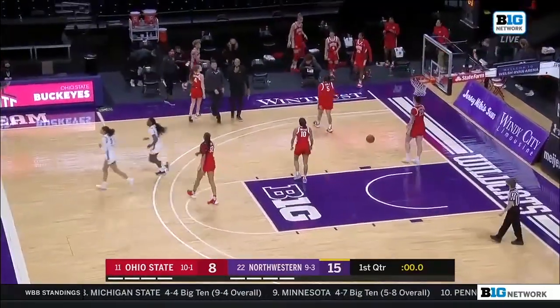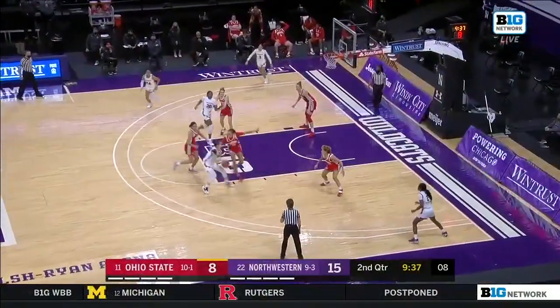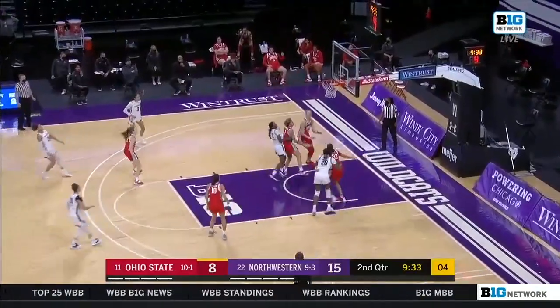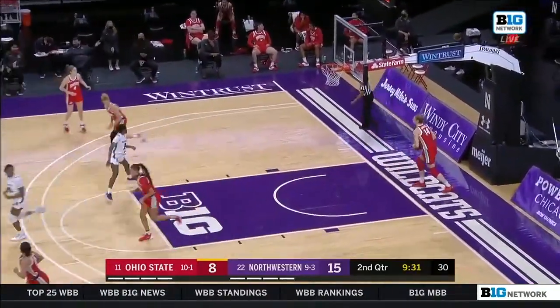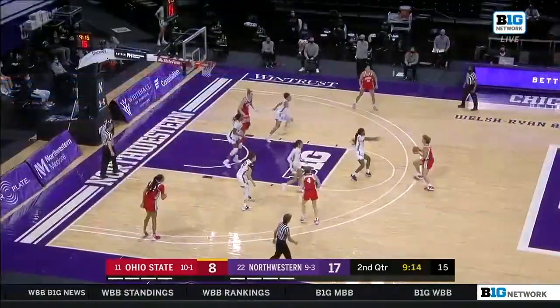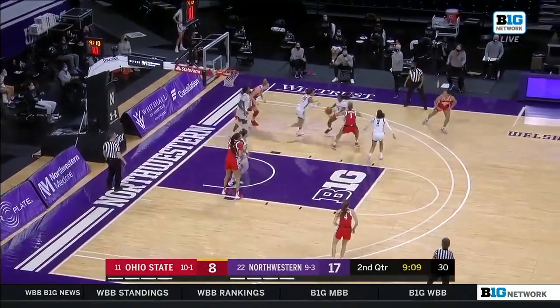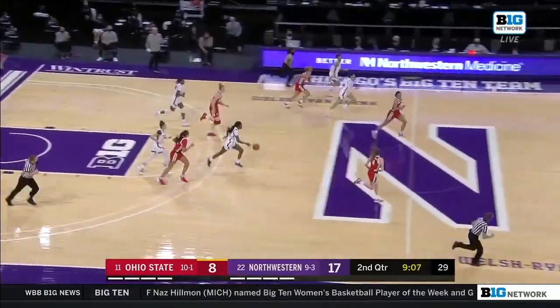Smooth shot from Lindsey Pulliam. And she took a charge — too bad that's not something you're going to see on the stat sheet, because she is just doing everything. She is the motor right now. She wants to come back. By the way, for Ohio State, the eight points was not just the lowest they've scored in a first quarter.